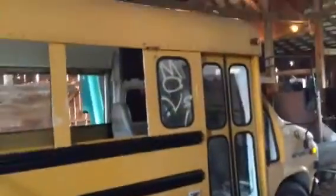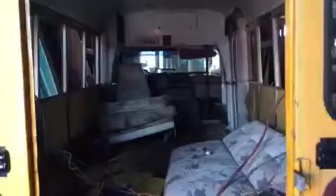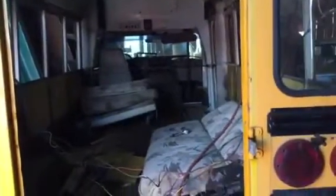This is our 1995 GMC Vandura school bus. Me and my girlfriend picked it up about two weeks ago in Newark, New Jersey for 800 bucks. It's got about 93,000 miles on it and a 6.5 liter non-turbo diesel.